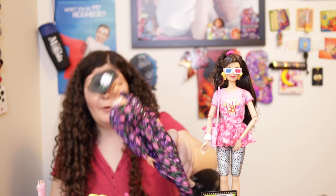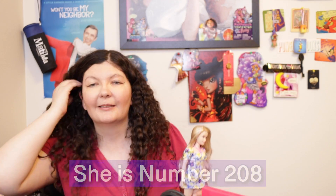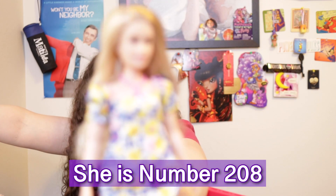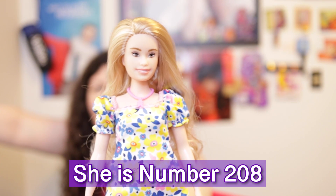That took way, way, way too long to open all of these. The first one I'm going to show is the Fashionista. Let me see if she has a number. I don't know where the box went because I opened a lot of these, but she is the Barbie with Down syndrome and I'll put a link in the description below.